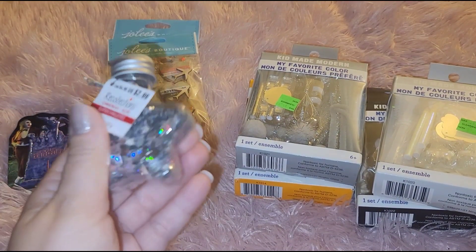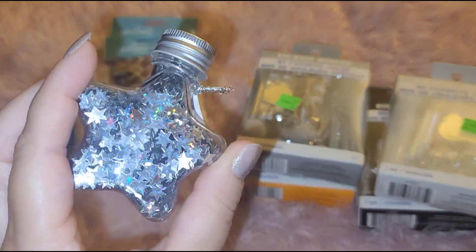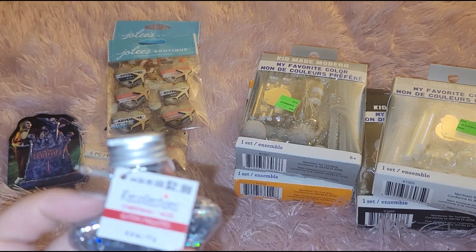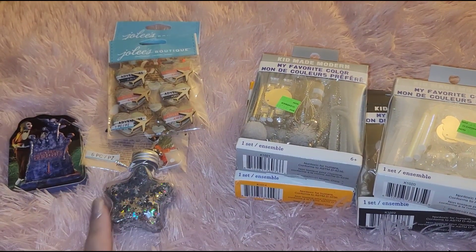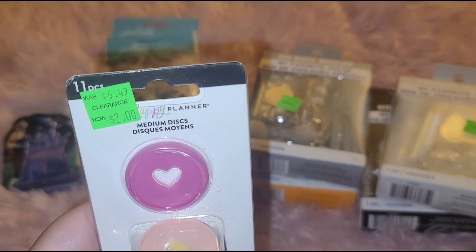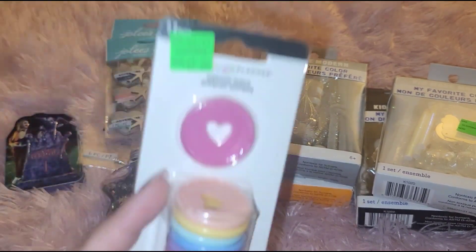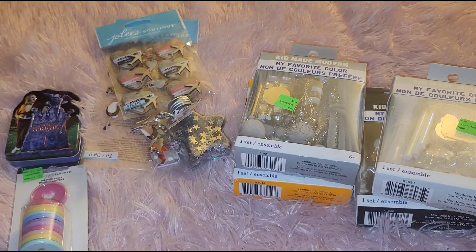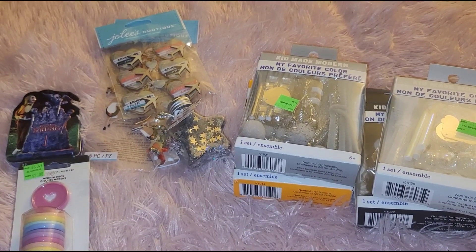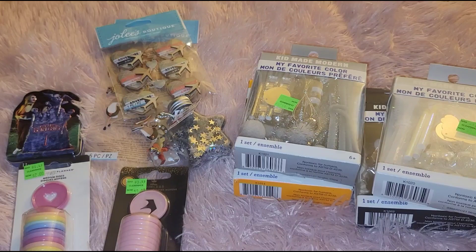I didn't see the price on this one, but when I got to the register it was 29 cents — awesome! The original price was $2.99 and it's from the Recollections Christmas line, which is probably why it was so cheap — leftover from last year's Christmas. Then I got these Happy Planner discs — I think they might be from a princess collection — for two dollars. They're multi-color with hearts and I could not resist. I also found the Disney collection discs in pink for just 89 cents.